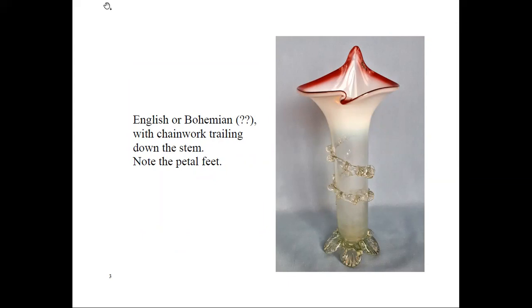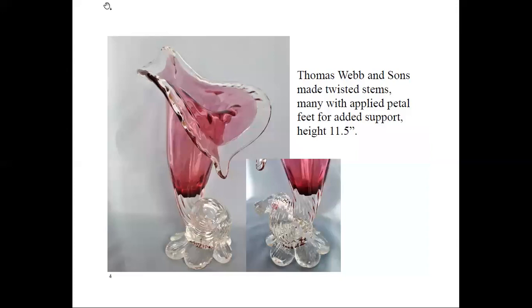Thomas Webb and Sons were known to make twisted stems. Many with twisted stems had applied petal feet to add support. This is also one of mine, and again I don't know anything about it. I've seen similarly shaped ones that are obviously modern, but this one has an older feel and appearance. It has quite the twist at the base of the stem.